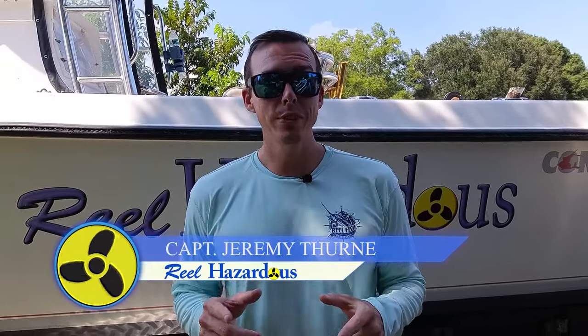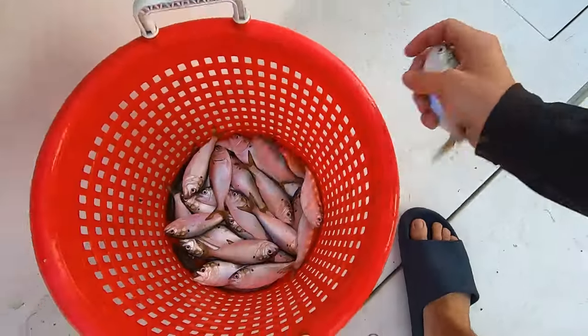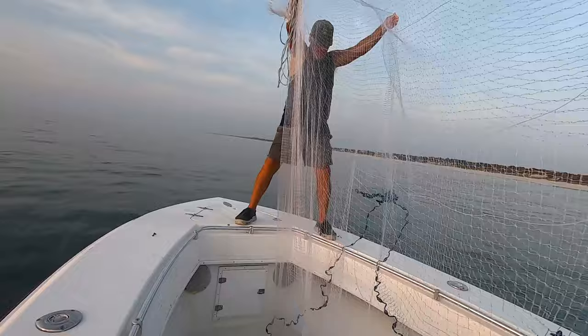Hey everyone, welcome to another episode of Real Hazardous. Today we're going to do some pretty cool tests. We're going to throw cameras into bait pods. Specifically, we're mainly targeting menhaden, also known as pogeys, along the beach. So we're going to see what this looks like, what our cast net looks like, and how the baits react. So stay tuned.